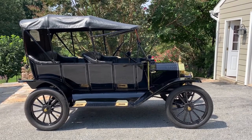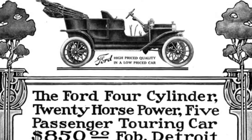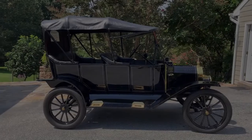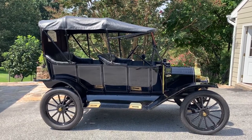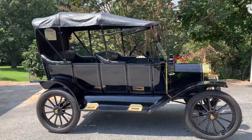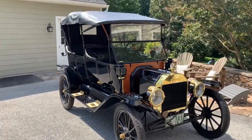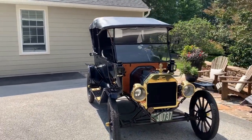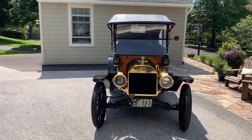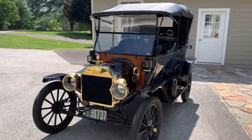This is a 1913 Model T Ford Touring Car, produced in July of 1913 — the cast date on the engine is actually July 14th. In 1913, Ford produced about 170,000 cars and about 127,000 were touring cars. It was the year that Ford began its famous mass production line. This car new would have sold for $600. Interestingly, 1913 was the first year that Ford started using "Made in USA" on many of the components.